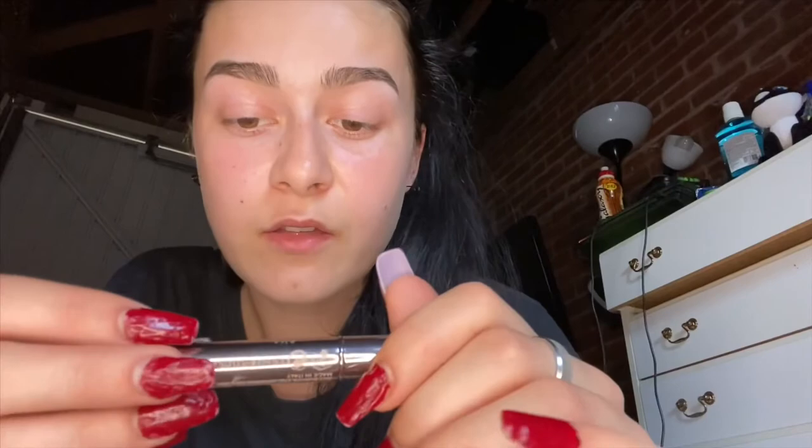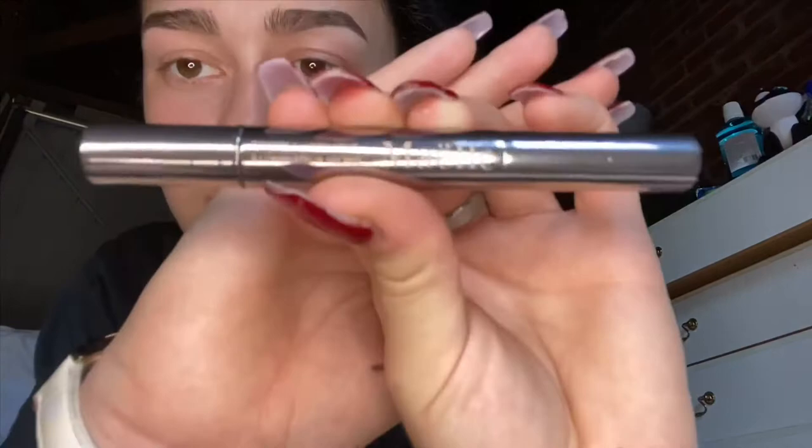Now that my eyebrows are done, I'm going to use a concealer — wrong one, let me find it first. Found it. This concealer — I ran out of my elf concealer so this is Maëlle, M-A-E with two dots on it, double L-E. I don't know what shade it is but it's not dark, because I don't like concealer that's too dark for my eyebrows. So yeah, I'm gonna start concealing.